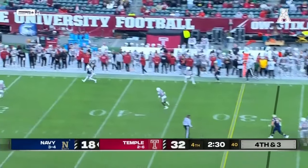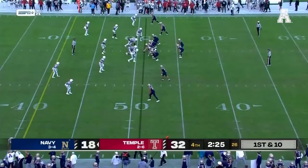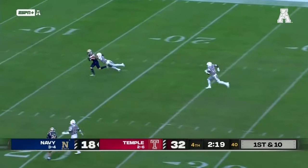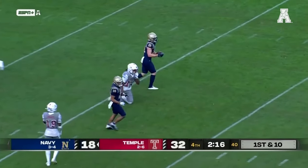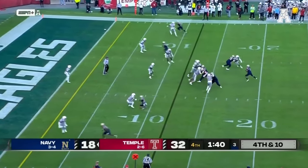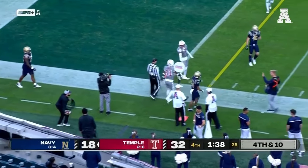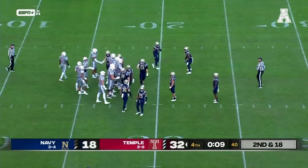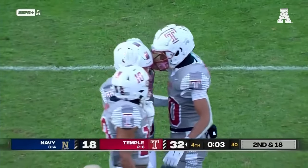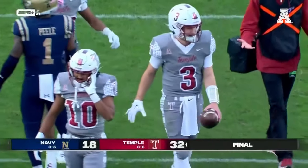Navy needs 30 yards for a first down — Arline down the sideline to Jayden Umbarger, 21 yards. Arline has a lot of time, zips it over the middle — caught by Eli Heidenreich. Fourth down, need at least 10 yards, down two scores — Arline slings it to the left side, it's incomplete. Temple takes over on downs. Warner takes the knee and Temple, for the first time this year, has a win in the American Conference, taking down Navy 32 to 18.